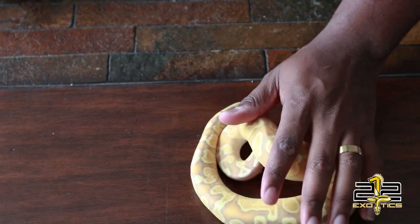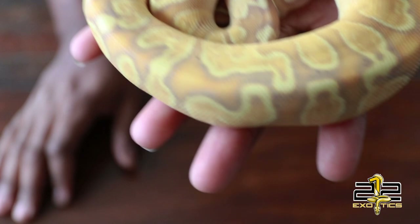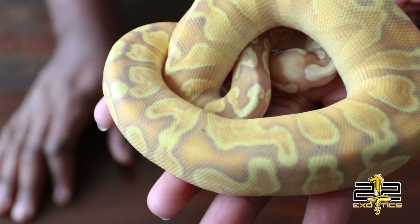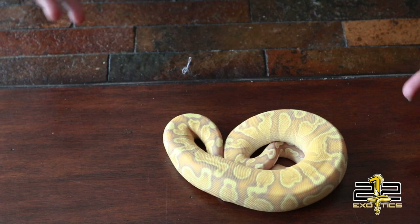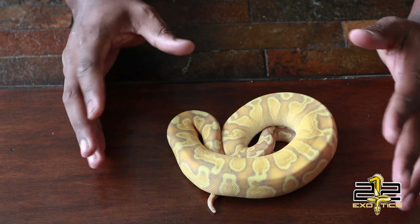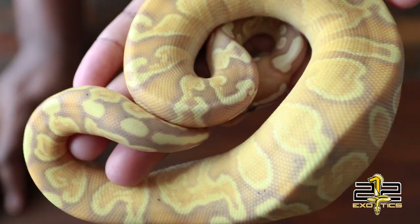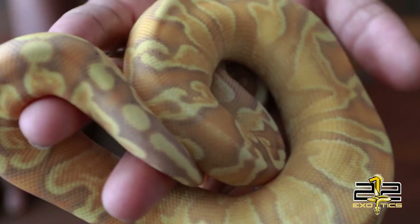I am crazy excited about this thing. Goodness gracious, look at this girl. I don't think I'll be able to get enough of her. Look at that — just look at that. Coraglow GHI Yellowbelly. Look how orange she is. Jesus.